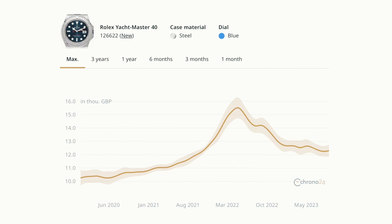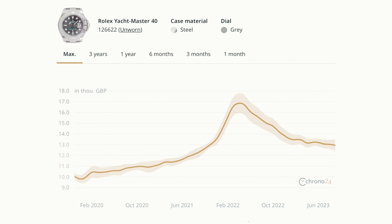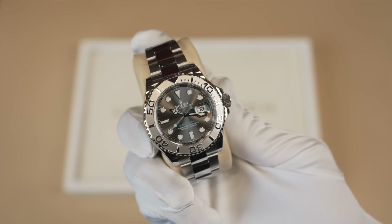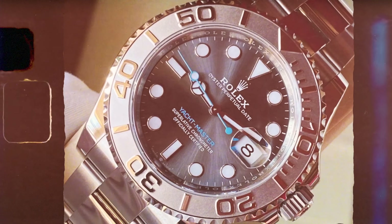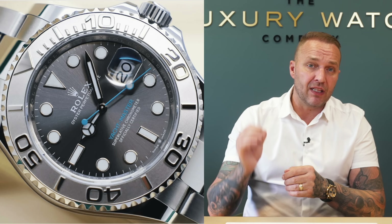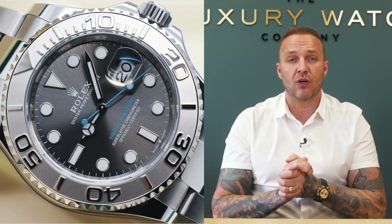The blue dial is now an under-list watch for us to buy, and the rhodium dial is just at list or over list. This watch was £18,000 last year; the last ones we had in a few weeks ago were selling for around £12,000–£13,000. The RRP is £11,350, and that watch is now heading straight back down to RRP. I wouldn't be surprised if it goes under RRP by the end of the year.